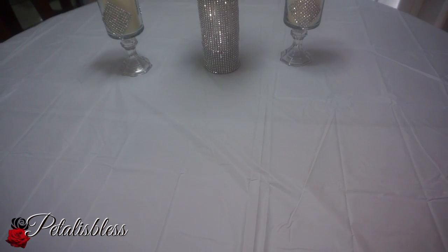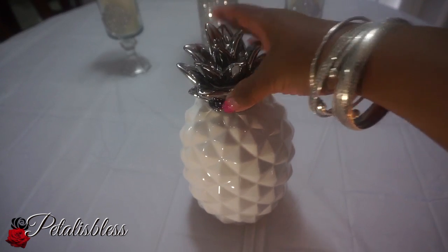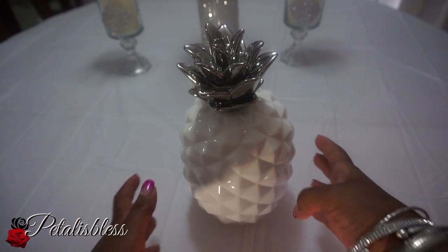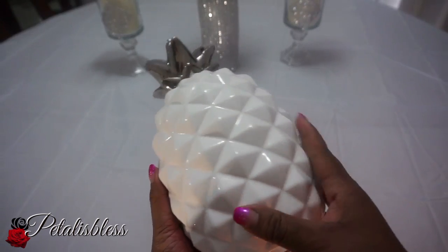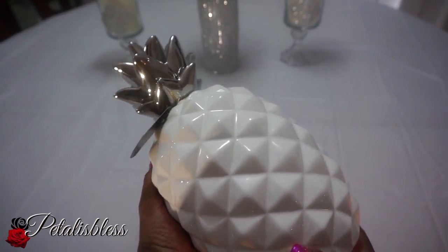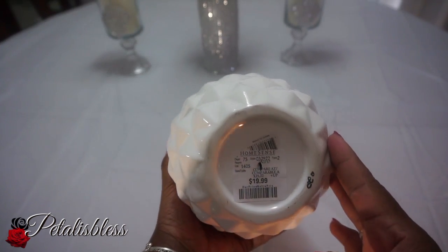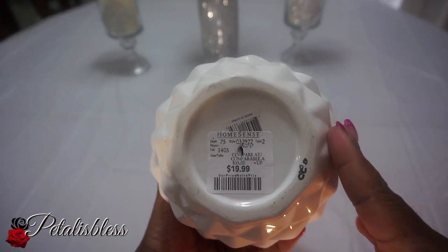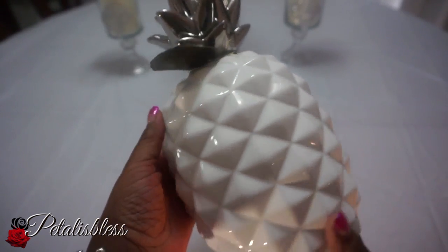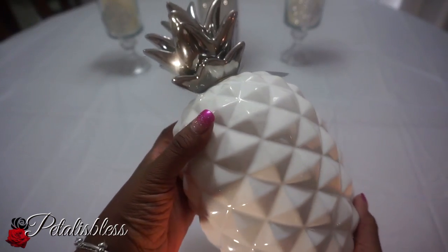I finally found a pineapple! I have been looking for pineapples for the longest time, and when I do find them they're at Home Sense but they're broken. I didn't want a broken one, so I'm so glad when I went in today and found one that was perfect and not sold out. This one was $19.99 and I just love it — the silver and the white, my two favorite colors.